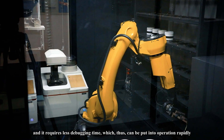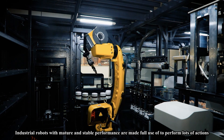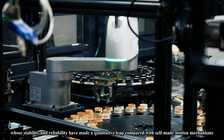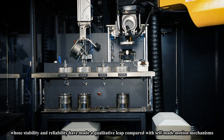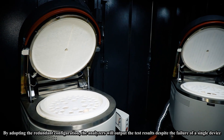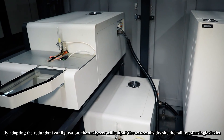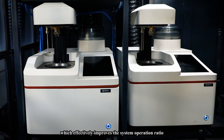Industrial robots with mature and stable performance are fully utilized to perform a large number of actions, whose stability and reliability have made a qualitative leap compared with self-made motion mechanisms. By adopting the redundant configuration, the analyzers with parallel lines output test results despite the failure of a single device, which effectively improves the system operation ratio.